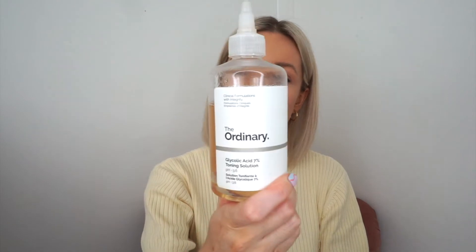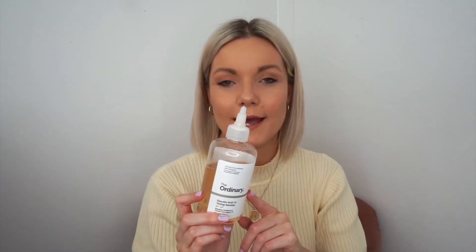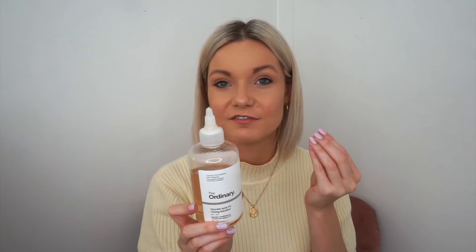If you're looking for a cheaper alternative, I've also been using The Ordinary Glycolic Acid - this is 7%, so it's a little bit higher and I would recommend to use this one in the evening. One thing I should point out about using glycolic acid is make sure you wear sun protection because it has alpha hydroxy acid in it which makes your skin more sensitive to the sun.